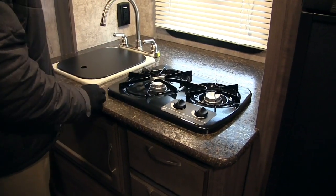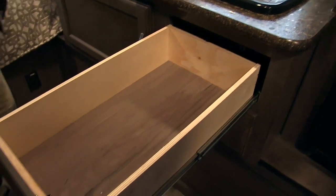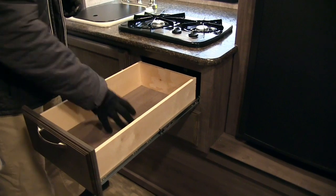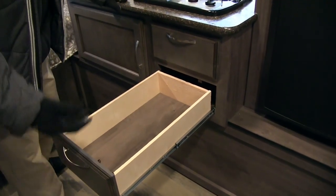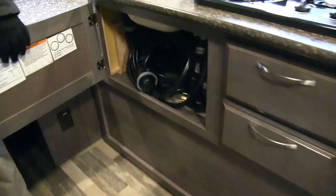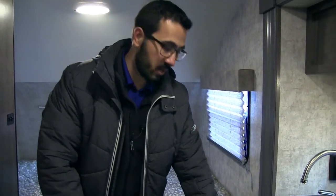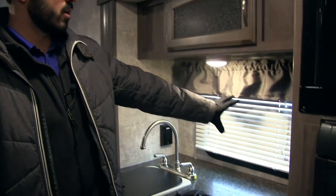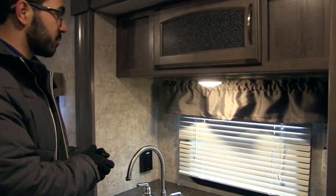Right next to that you have the two-burner cooktop. Underneath is additional storage — two full extension ball bearing drawers, nice long drawers that give you ample room for silverware up top and still allow this drawer for larger utensils like spatulas. Right next to that is some additional storage; right now we have the power cord in there but you have enough room for cleaning supplies or pots and pans. You have a big window right here to let in natural light during the day.